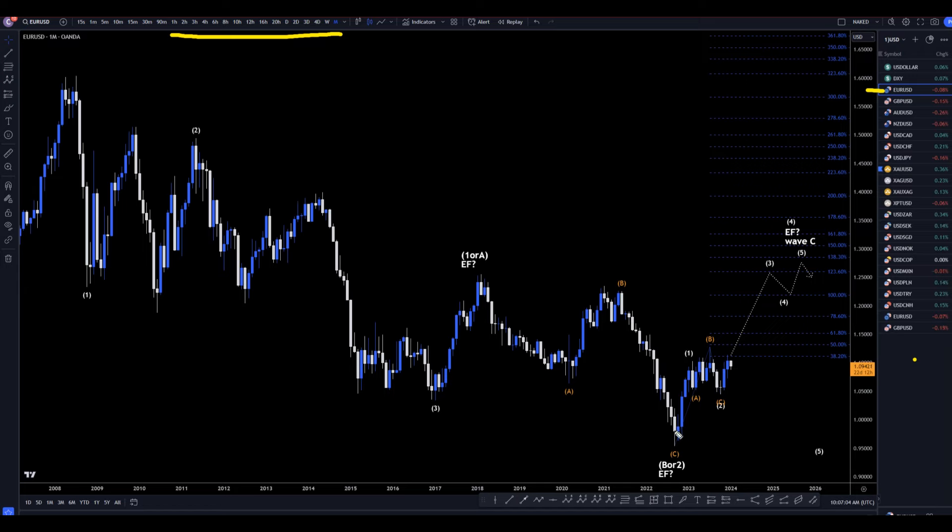On the EUR/USD monthly, I still think this is a one, two, and I still believe we're in a wave three. I still believe this is going to go up and make a three, a four, and a five. I think it's most likely going to be an expanding flat, which means it probably is going to go up and take out these highs and end up looking something like that. So let's head down to the weekly time frame.